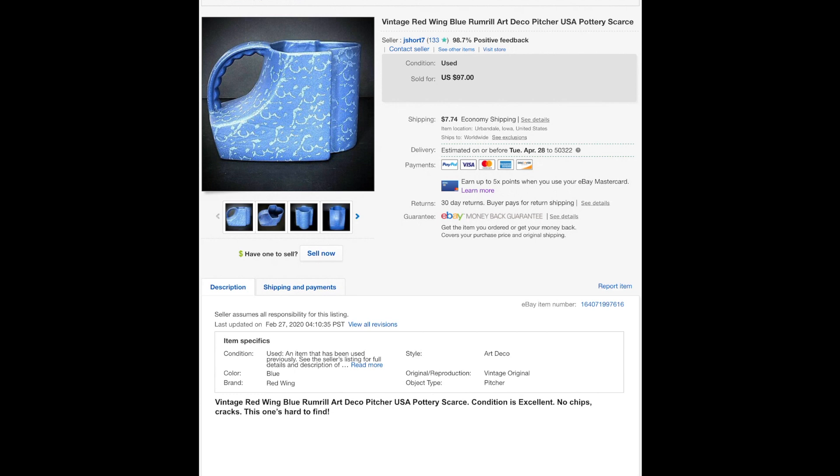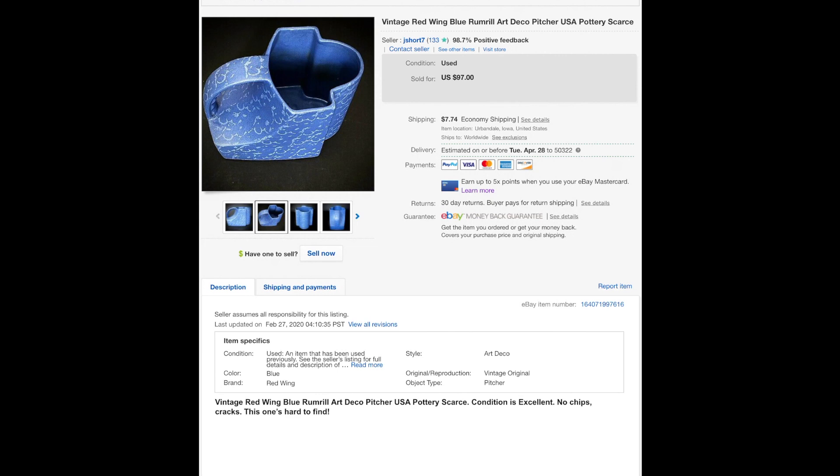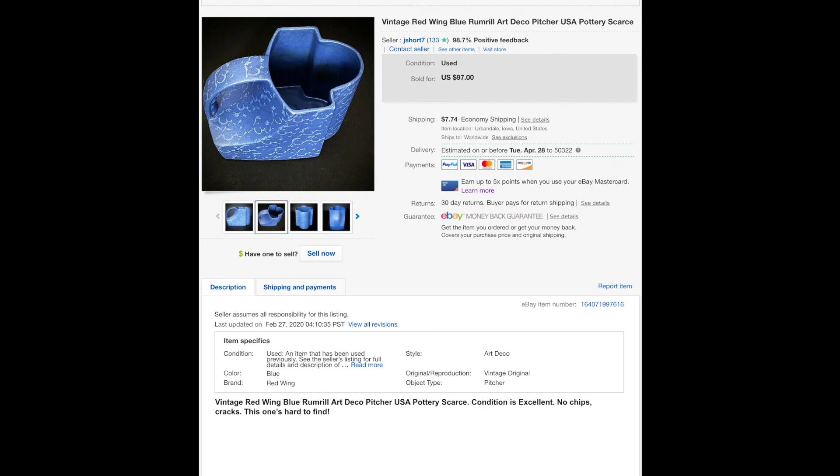This little gem — a Red Wing art deco pitcher, Rum Rill pattern in a cool cornflower blue. I couldn't find any other Rum Rill pictures with this color. I only sold this for $35 — yeah, I shouldn't have done that.